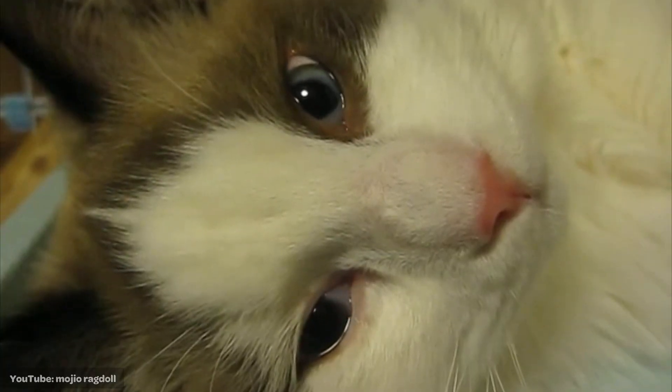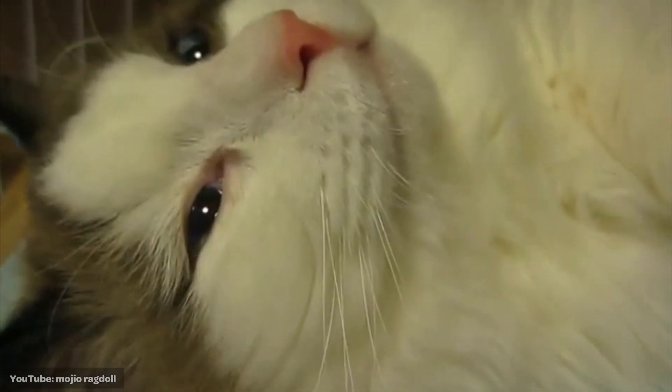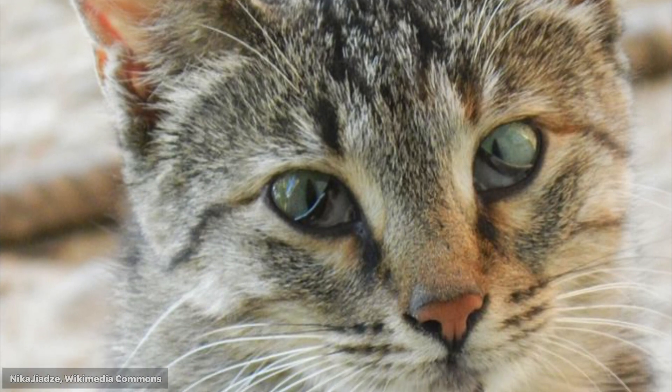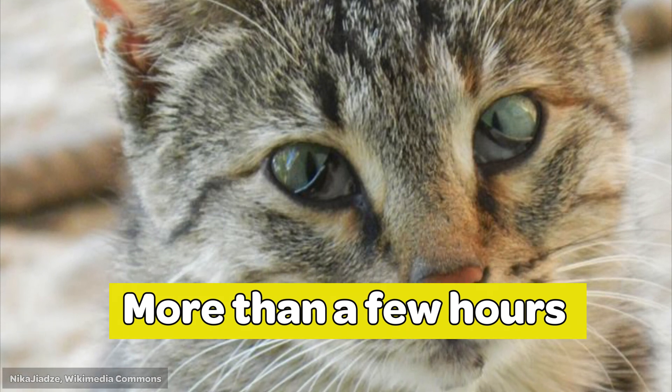Sometimes, you might be able to see the third eyelid if your cat is very relaxed, like if your cat just woke up from a deep sleep or is about to fall asleep. In many cases, the appearance of a third eyelid indicates that something is wrong. In general, if you notice your cat's third eyelid protruding for more than a few hours, you should contact your veterinarian.